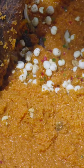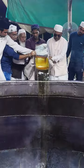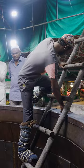This deg, or cauldron, located at the Ajmer Sharif Dargah in Rajasthan, India, is one of the largest in the world. The deg measures 37 feet wide.